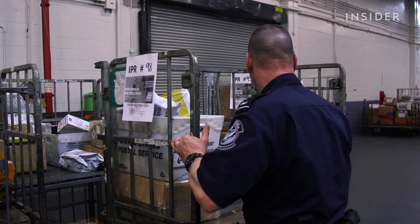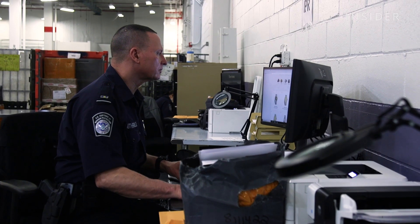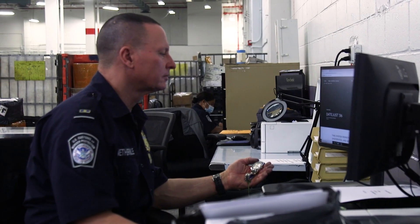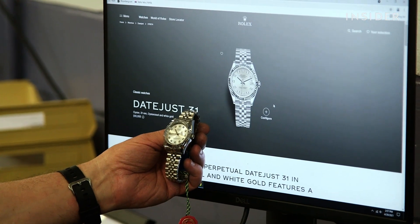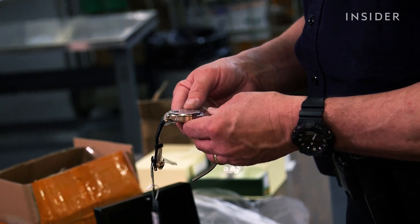When Steve finds a counterfeit good, he seizes it and figures out the item's MSRP using the brand's website and CBP's internal database. 'This one here would be about $11,000 — that's the MSRP, what the manufacturer would be losing had this been genuine. These are generally on the internet for about $200.'